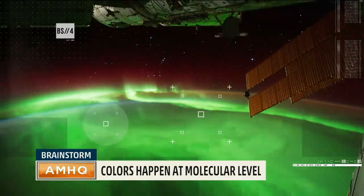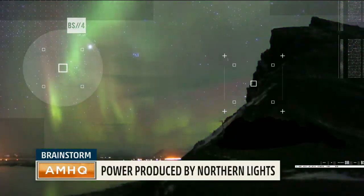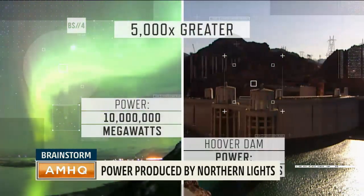These reactions can produce up to 10 million megawatts of power — a rate of about 5,000 times greater than the peak power output of the Hoover Dam.